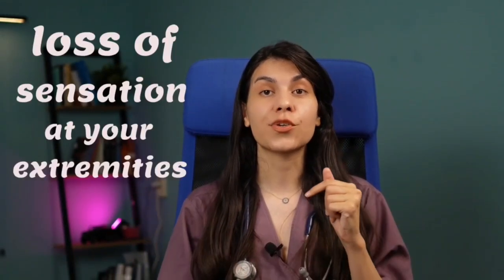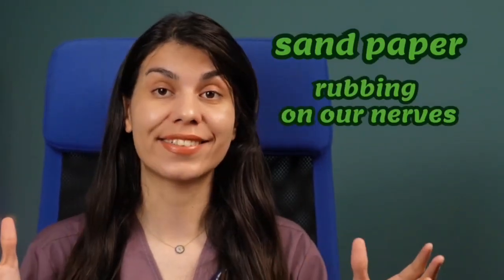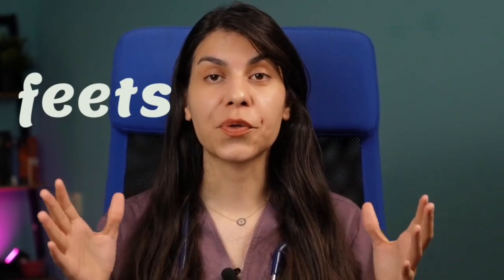Another condition you might experience if you have diabetes is diabetic neuropathy. This is not a skin condition per se, but it can cause loss of sensation at your extremities. This can lead to unnoticed injuries, which can then cause skin ulcers and infections. Constant high blood sugar can act like sandpaper rubbing on our nerves, wearing them down and making us feel numb or tingly, especially in places like our feet — similar to how your feet feel after sitting too long in one position.